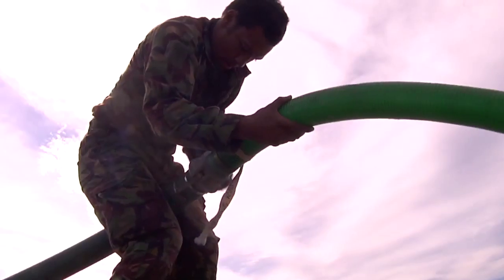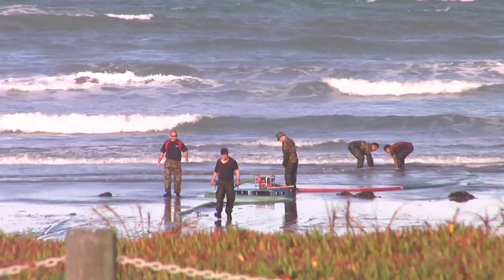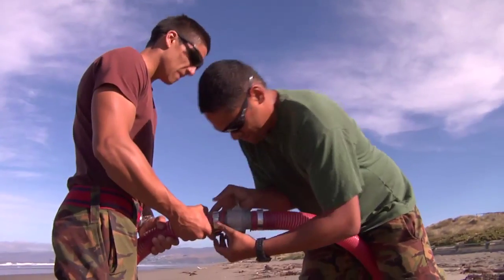We're looking at being here a minimum of 24 to 48 hours, and in that time we're looking at producing roughly 100,000 litres of water for people to take away and drink. If required, we'll stay here a lot longer than that in order to ease the burden on the community of not having any mains water.